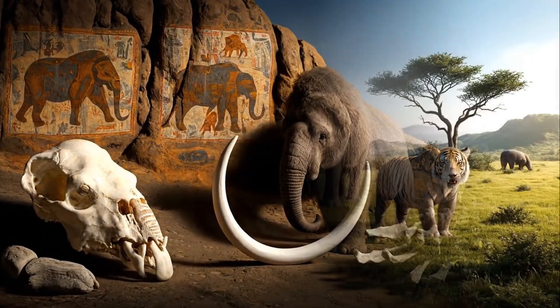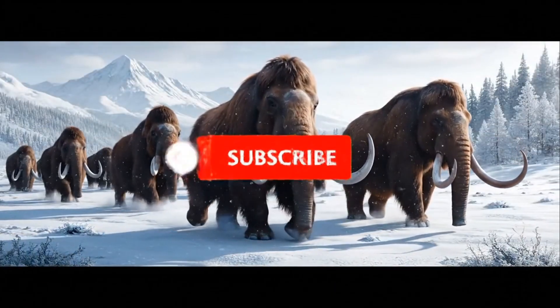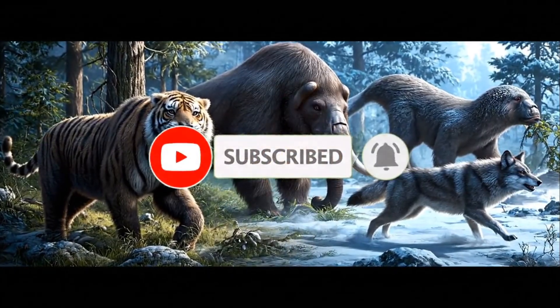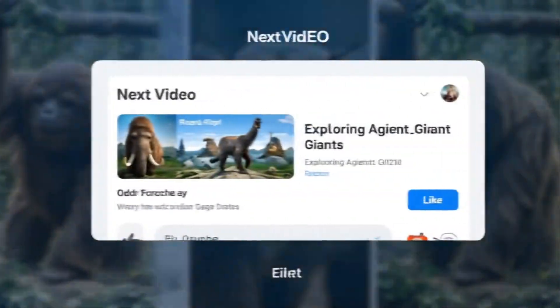Thank you for joining us on this incredible journey back to the Ice Age. If you're as amazed by these prehistoric giants as we are, hit like and subscribe for more adventures into the deep past. Let us know in the comments which megafauna fascinates you most, and we'll see you in the next adventure.